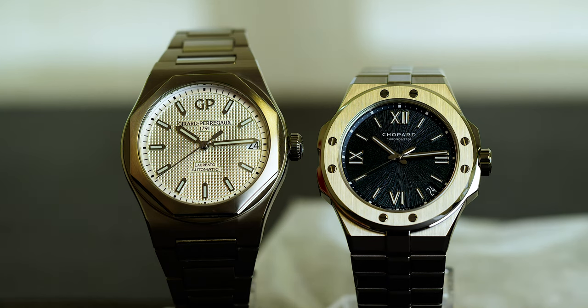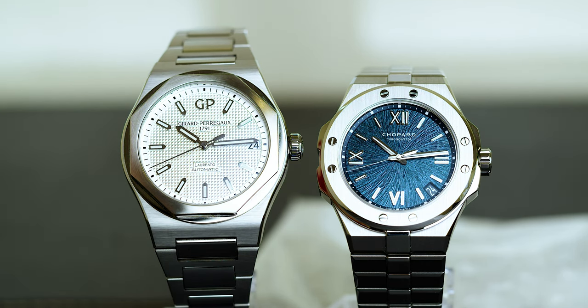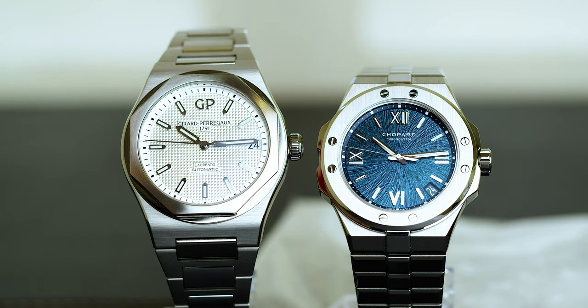Although there are other watches with similar designs, these watches have comparable quality to the Audemars Piguet Royal Oak, and with other factors contributing to this situation, it's really allowed these two watches to become great value alternatives to the AP Royal Oak without sacrificing things like quality, history, heritage, and other factors that truly make a luxury watch a luxury watch.